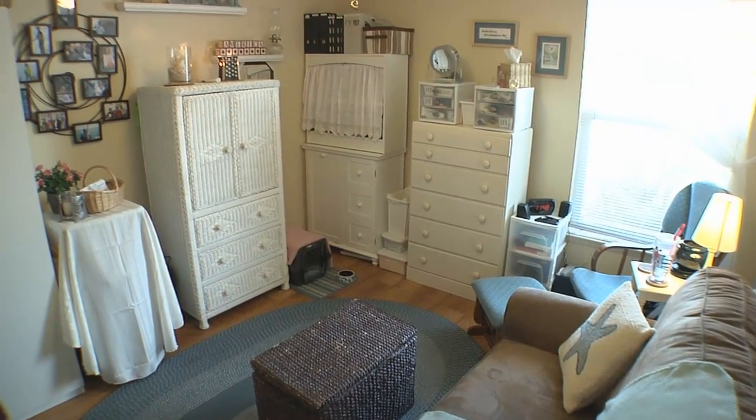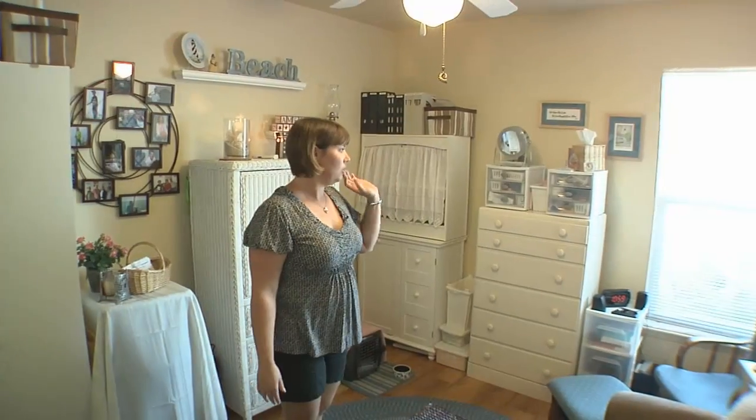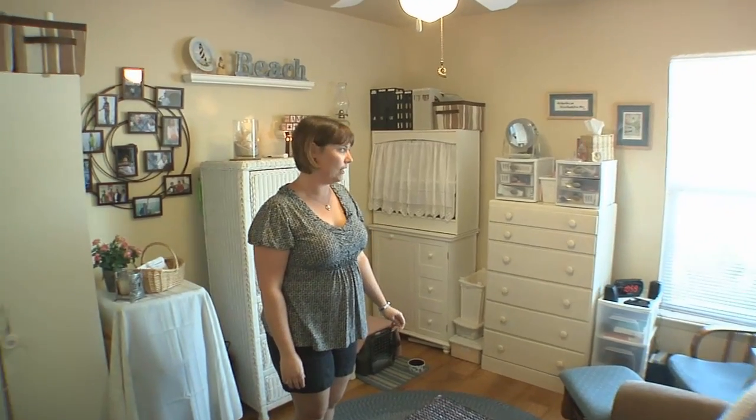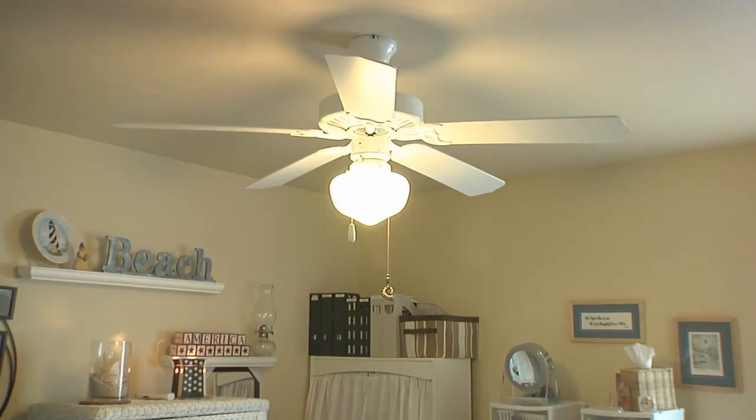As you go further down the hall, you get to more bedrooms. This one here is my mom's room. It's great having grandma nearby — she likes being close with all her grandkids. She has a great space and closet. She loves sitting in the window so she can see all the kids outside. She gets great sunlight, and the ceiling fan is great. You need it here in Key West with all the humidity.